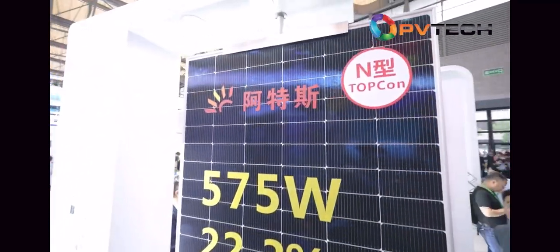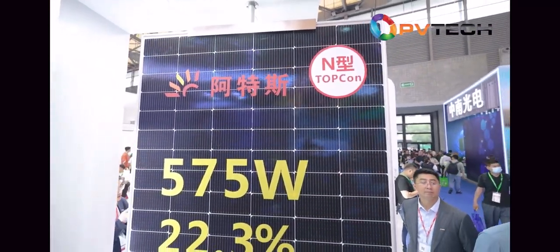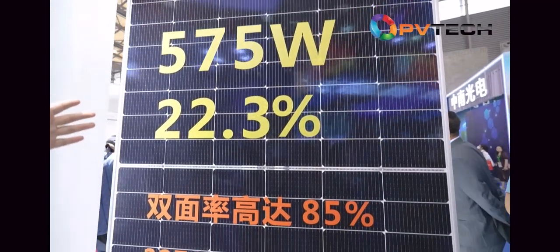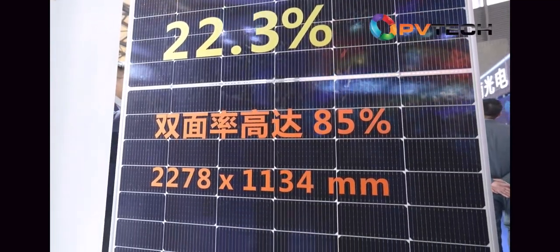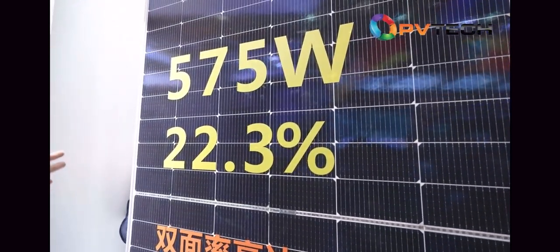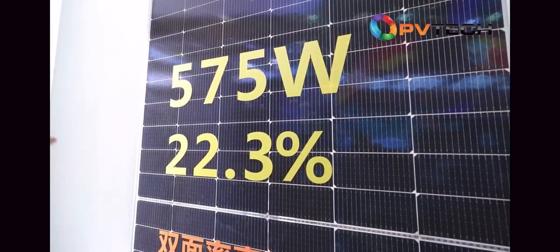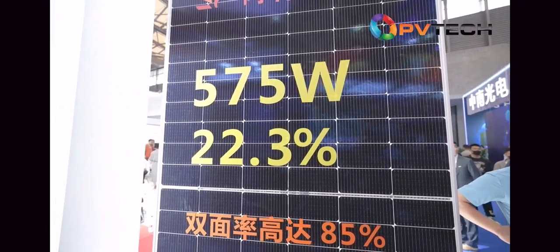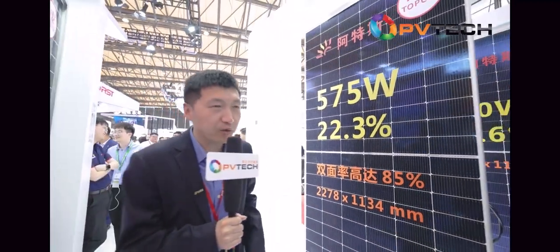We also offer M2 modules for small and medium-sized projects. This is our M2 TopCon module with the highest power as high as 575 watts, and the module efficiency is as high as 22.5%. This is also our bifacial one, with bifaciality as high as 85%. So we offer both 210 and M2 to meet your demands for different applications.